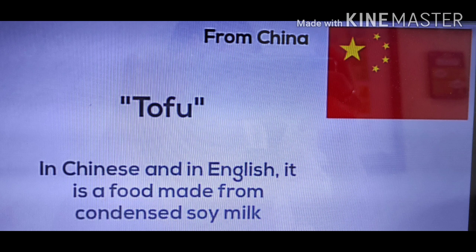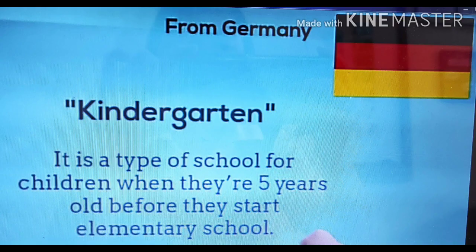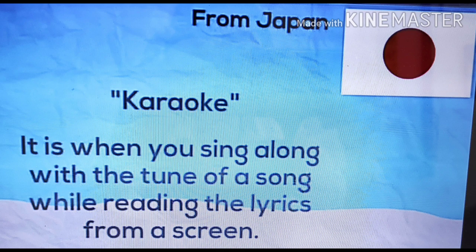Tofu, from China. In Chinese and in English, it is a food made from condensed soy milk. Kindergarten, from Germany. It is a type of school for children when they are five years old, before they start elementary school. Karaoke, from Japan. It is when you sing along with the tune of a song while reading the lyrics from a screen.